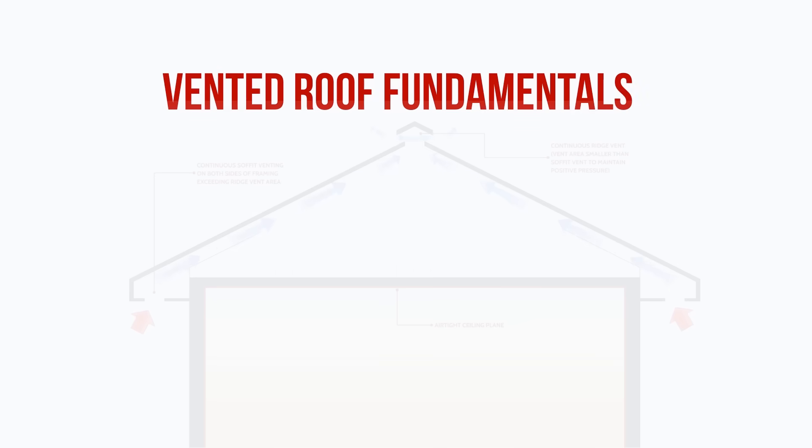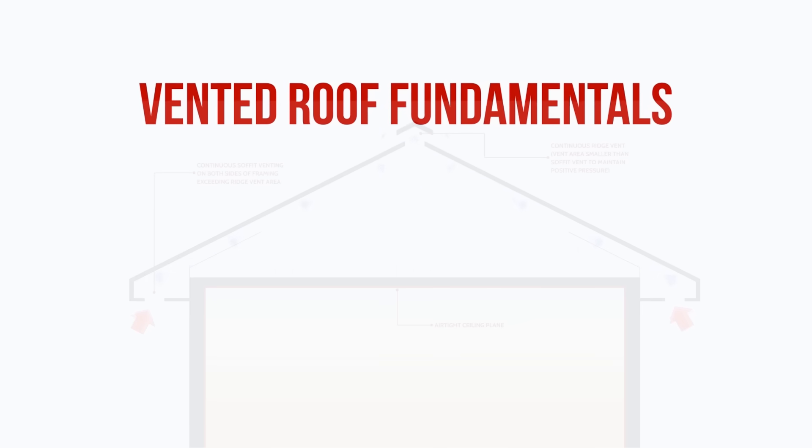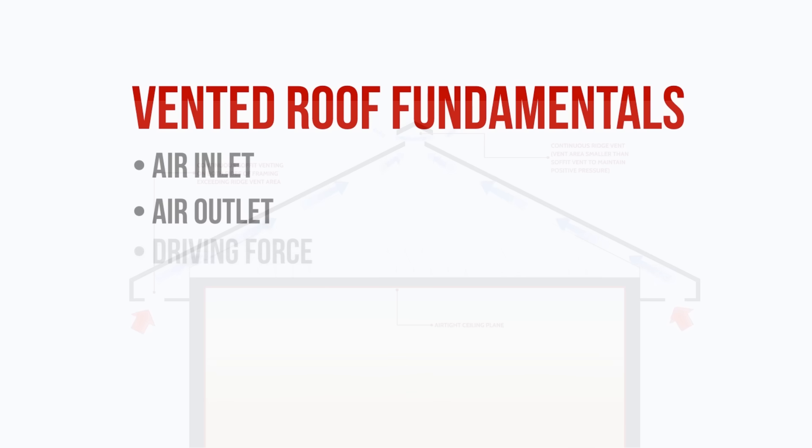Before we dive any further into gable vents, there are a few things that you need when designing and building a successful vented roof or vented attic system. You need an air inlet — this is the air intake for the vented roof. You need an air outlet — this is where air leaves the building or where air is exhausted out of the roof. And you need a driving force.